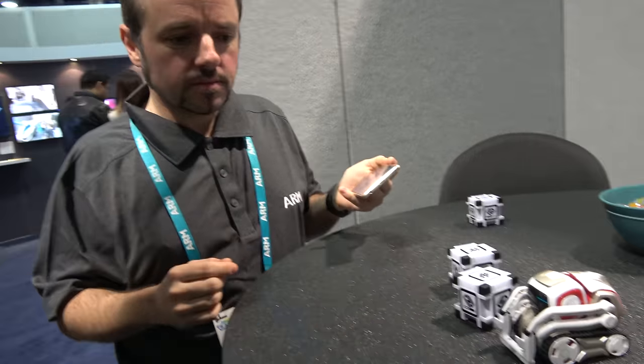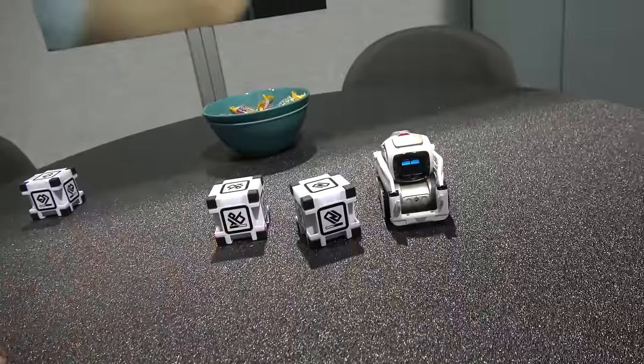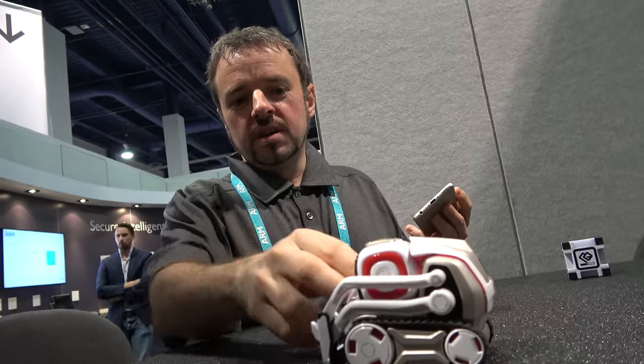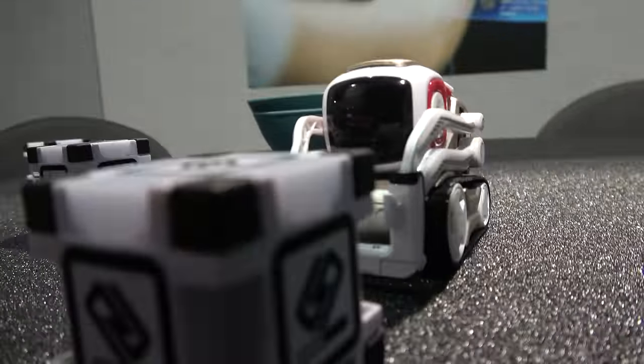So what ARM processor is inside? You've got a Cortex M4 in here, and you've got a Cortex M0 in the cubes. So they have their own little accelerometers in there, so we can interact with those. Which chip maker — is it NXP? Nordic? I think it's... I would need to check that. I believe it's Nordic in there, and I can't remember the NXP itself. That's the M4.